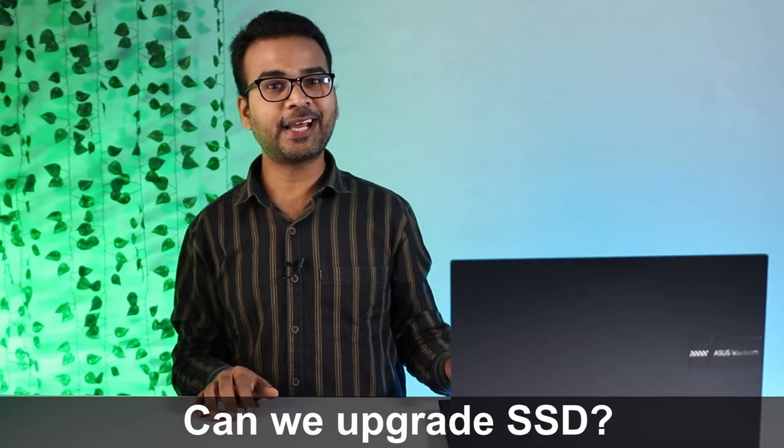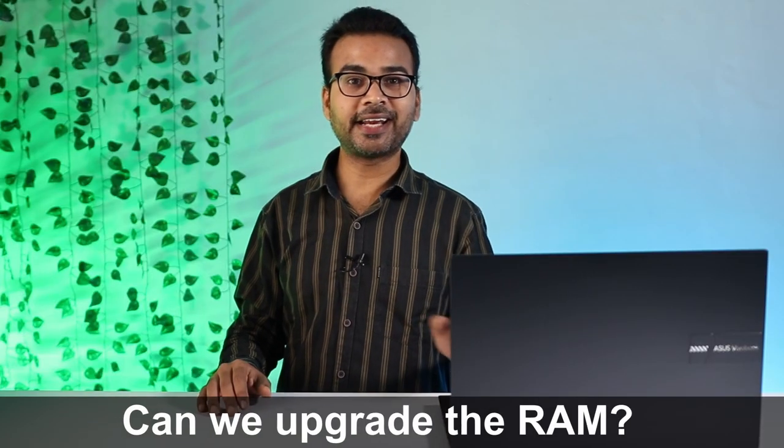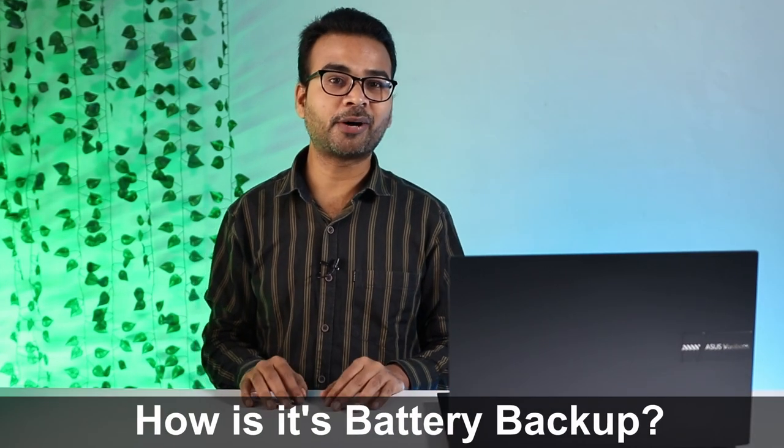Now, the most commonly asked questions: Can we upgrade the SSD? There is a 512GB SSD available, but there is no extra SSD slot — if you want to upgrade, you have to replace the existing SSD. Can we upgrade the RAM? The maximum RAM this laptop supports is 16GB, and it already comes with 16GB. What is the battery backup? You can easily get 5 hours and 30 minutes of battery backup while doing normal tasks in silent mode.